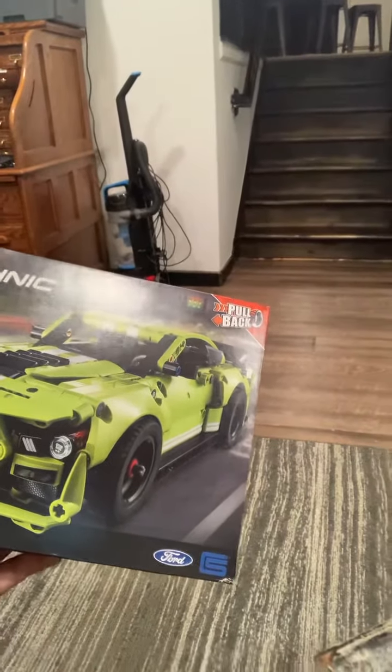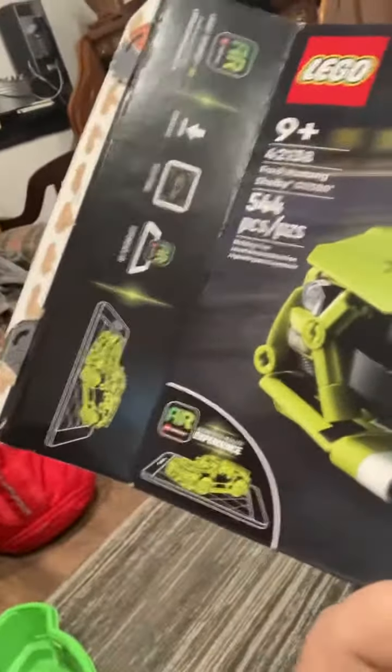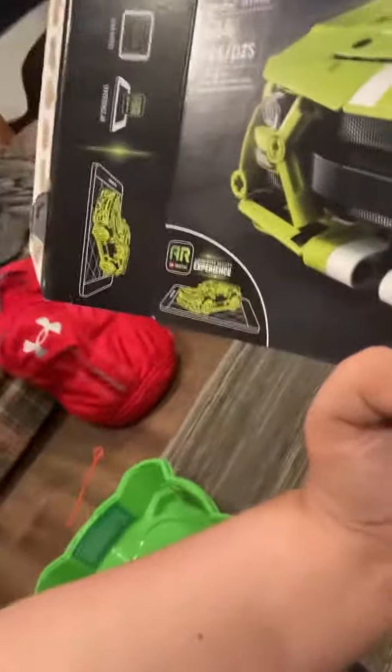This is from LEGO Technic — if you don't know what LEGO Technic is, it's a line for older builders. As you can see, it has the new AR augmented reality experience, which comes with a new app I might try after I'm finished with the build.